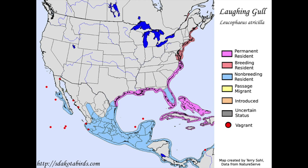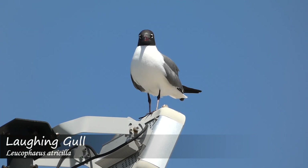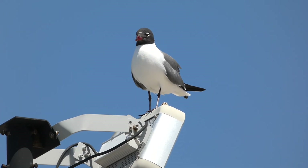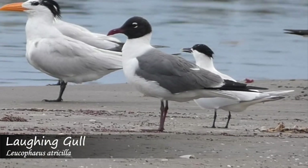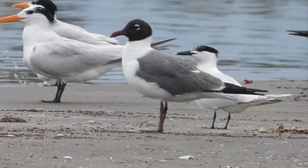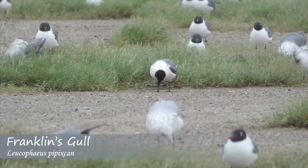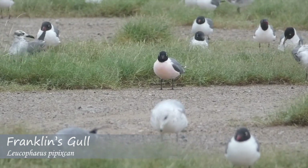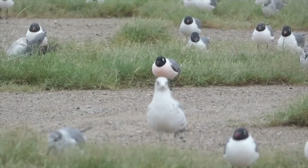Laughing gulls are not found inland with nearly the same regularity as Franklin's gulls, but they have been known to end up around the Great Lakes. Laughing gulls are almost never found in Canada, other than the eastern part of the country, and typically very close to the U.S. border. In sum, range can be a factor in determining species, but can't always be used by itself, since there is overlap, and both species tend to wander from time to time.